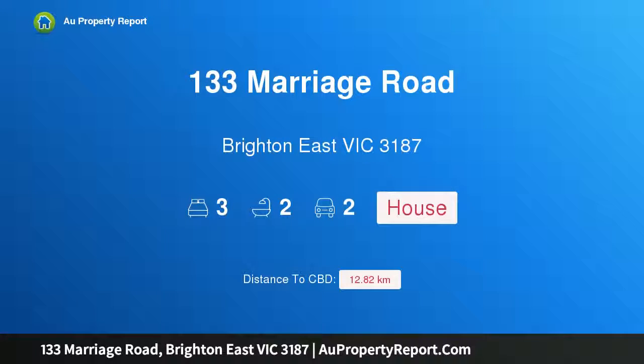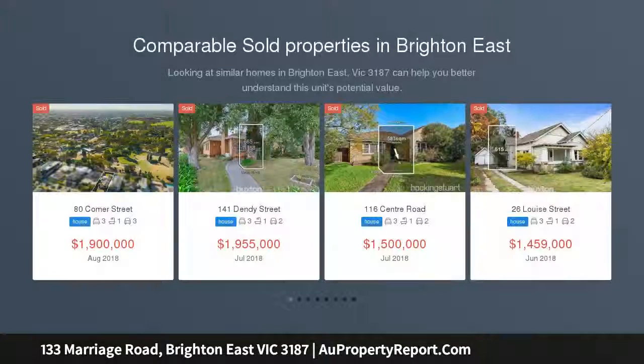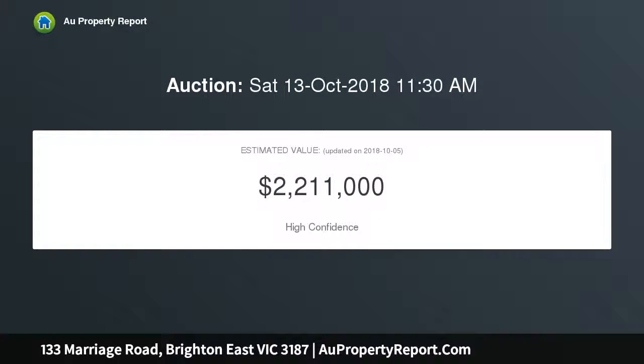Welcome to 133 Marriage Road, Brighton East, Victoria 3187 — ready for a grand plan. Corner land of 564 square meters with a classic home offering renovation potential, giving Brighton East buyers excellent options. Meters from Brighton Secondary College and near Dendy Park, this is the perfect address for a new vision, subject to council approval.